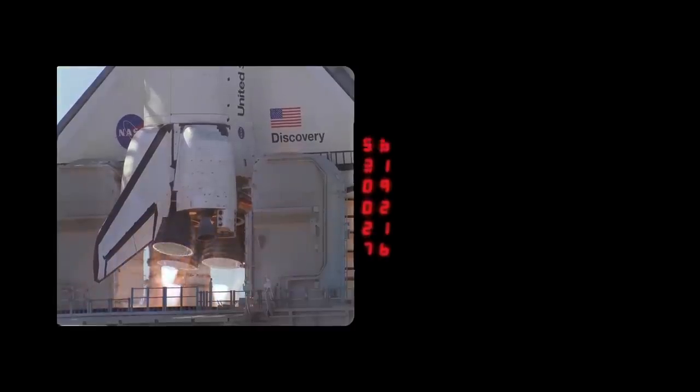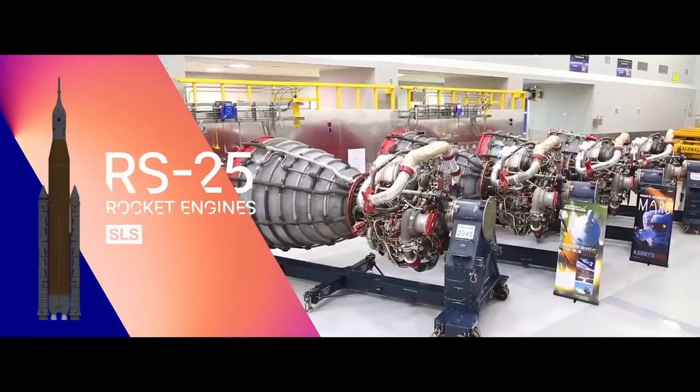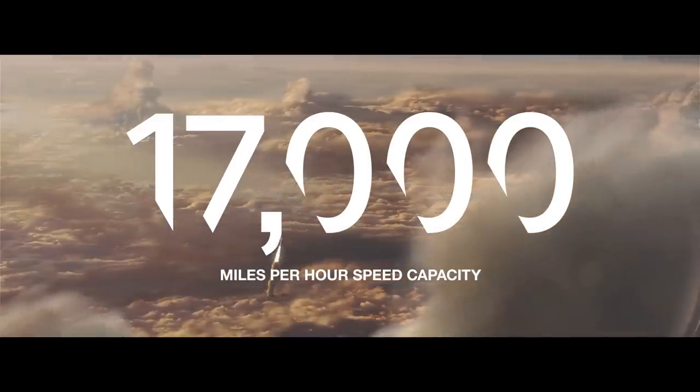As proven workhorses of the shuttle fleet, each RS-25 engine has a legacy all its own. Together, these four engines provide 2 million pounds of thrust and, with the SRBs, are capable of pushing Orion to a speed of 17,000 miles per hour.